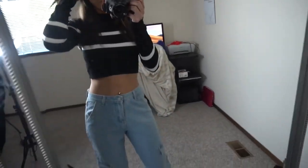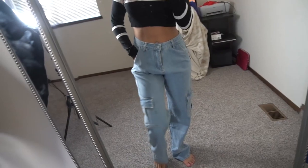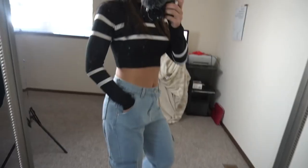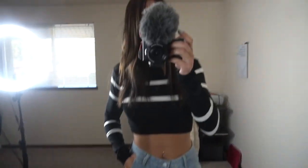I also have these mom baggy jeans on, which I never wear. I'm 5'7" if that helps at all. I did size up to a large for the pants and they are way too big, but I think if I wash them a few times and dry them they're gonna shrink a little bit. I want to show you guys what these mom jeans look like — they're actually really cute, a little bit long.